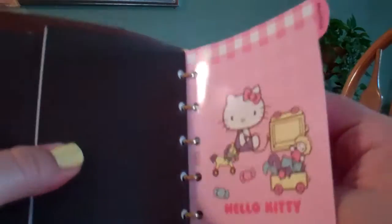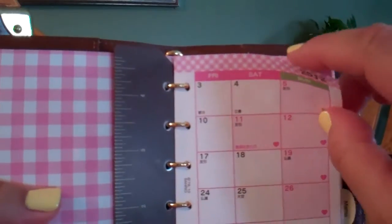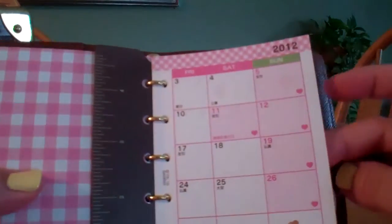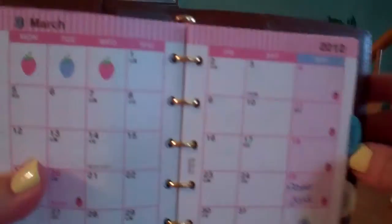I'm definitely going to get one for 2013, but for now I'm just going to use up the notepaper. Just to give you an idea of what it looks like, the 2011 refill does come with the first three months of 2012 — January, February, and March. But this is what the monthly view looks like.